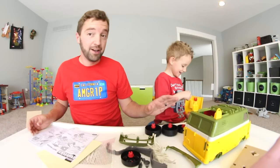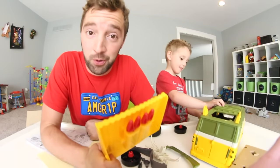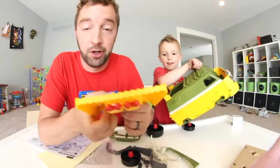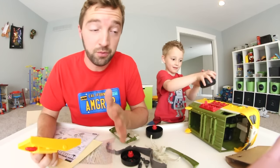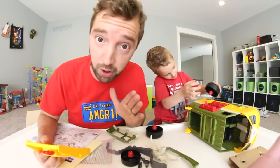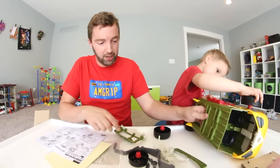You hit yourself in the face, dude! I literally put my hand in front of it. Which brings me to my next point — be careful with projectiles. How did that feel, YouTube? It wasn't nice. Don't hit people in the face. I'm sorry, YouTube. But yeah, there's a ton of pieces, so we're just going to get into it and build this machine.